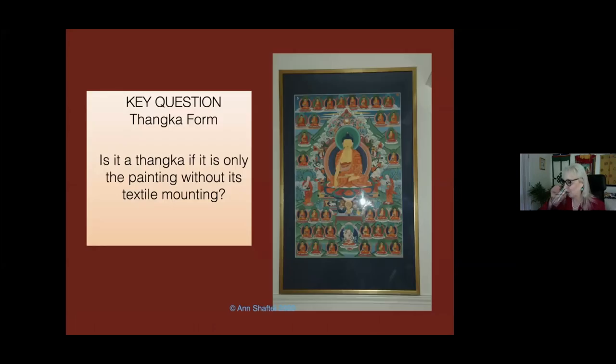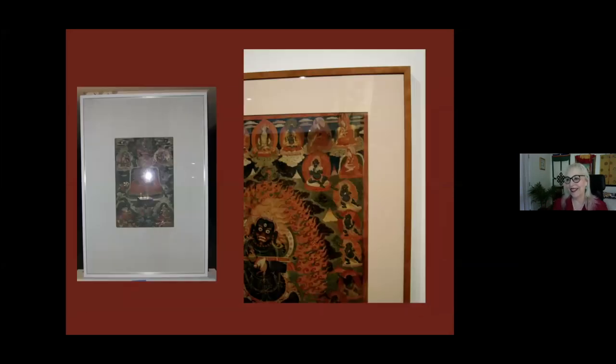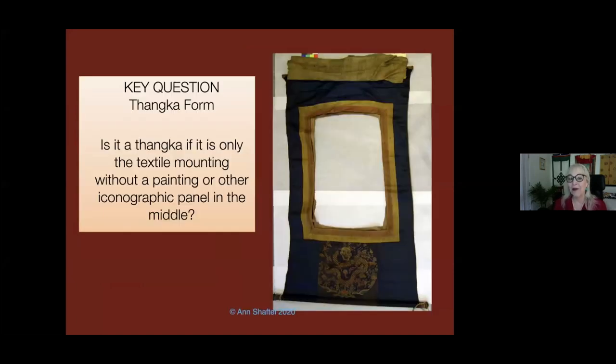Here's a key question: Is it a Tanka if it's only just the painting without its textile mounting? When you go to most museums, this is what you see as a Tanka — I'd call it museum miseducation, because there isn't a label indicating this is just a painting that was once in a Tanka. Is it a Tanka if it's only the textile mounting without a painting? Most people would say no. But in the 70s, dealers and collectors were just taking the mountings off and throwing them away, so I collected them. They hold the history of textile technology through centuries.